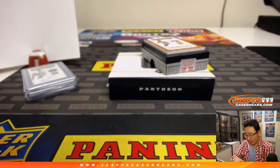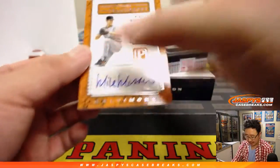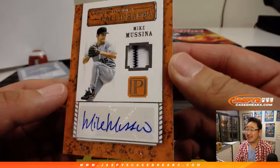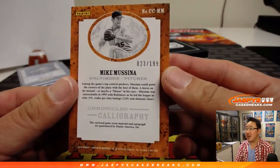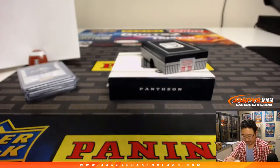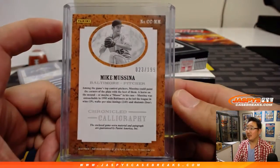And another Hall of Famer coming up — recent Hall of Famer, it's Mike Mussina. Definitely Yankees gear, but Orioles. 23 out of 199. Number 3, that goes to Boombox.